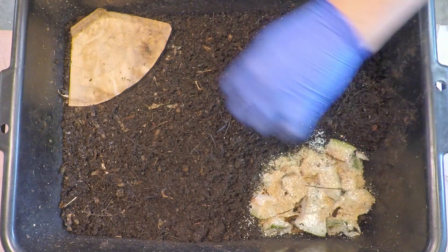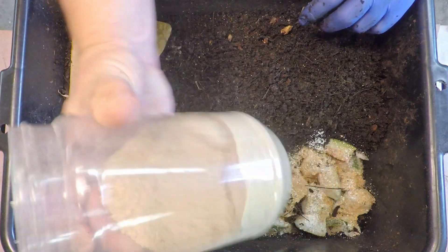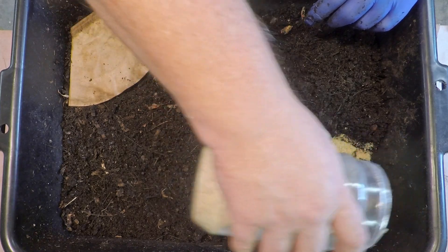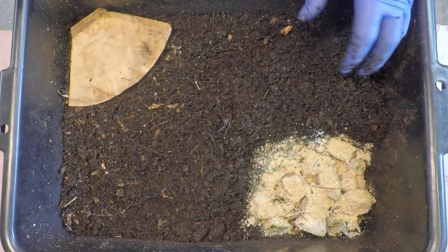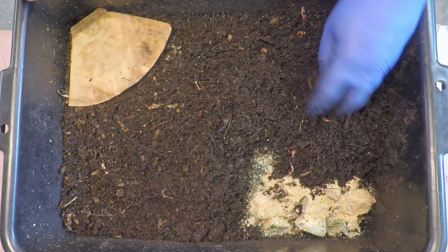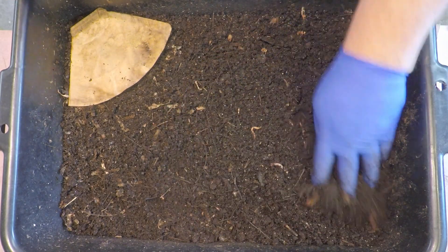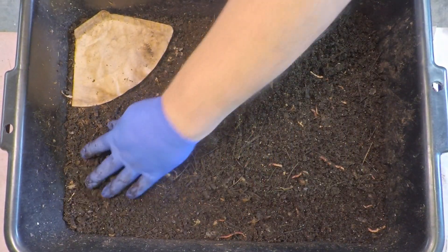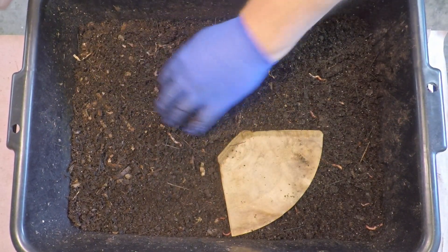Now that the peanut shell is all gone, I can actually start using my worm chow again too. It's been standing in as a sort of double for my worm chow lately just so I could do away with it. And I believe that brings us to the end of this fun check-in with the worms, who are now in their first generation being indoor worms.